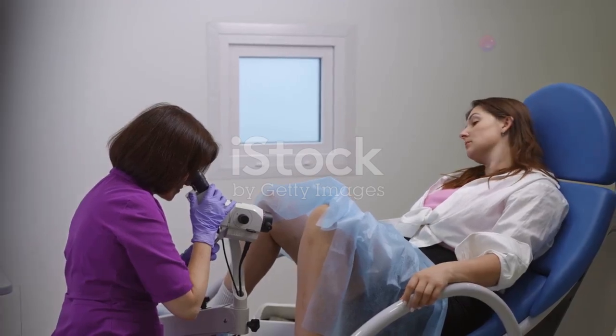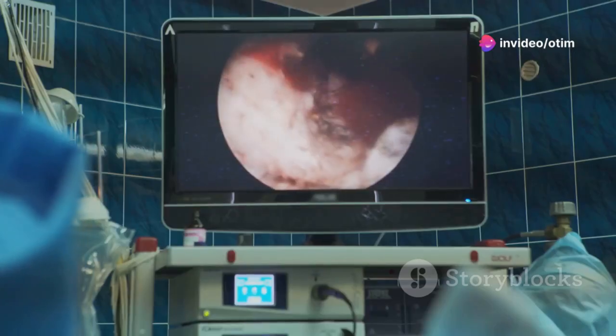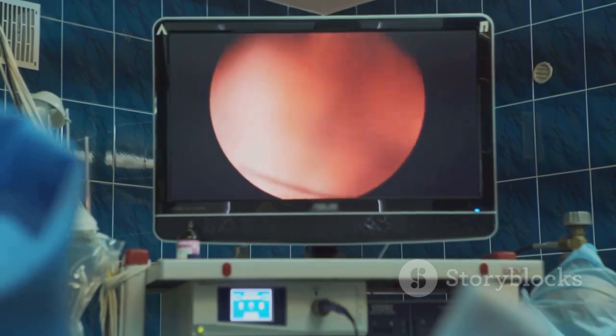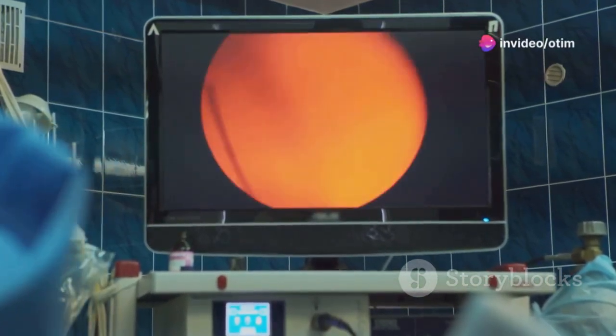Types of cervical cancer. There are two main types of cancer of the cervix: squamous cell carcinomas and adenocarcinomas. About 80 to 90 percent of cervical cancers are squamous cell carcinomas, while 10 to 20 percent are adenocarcinomas.